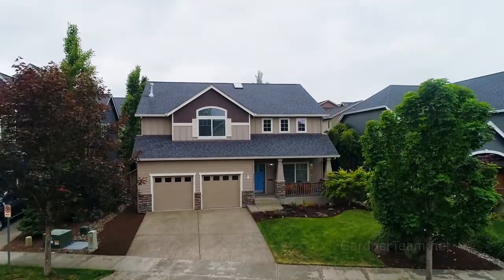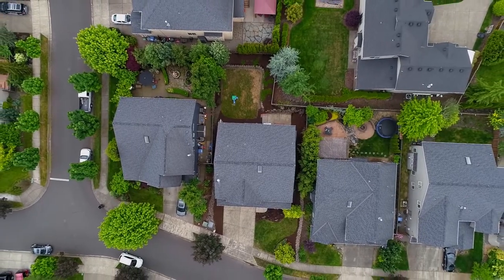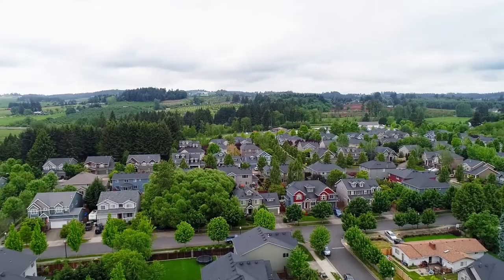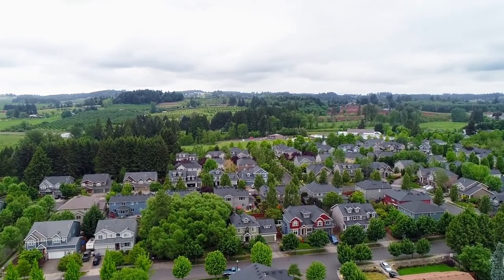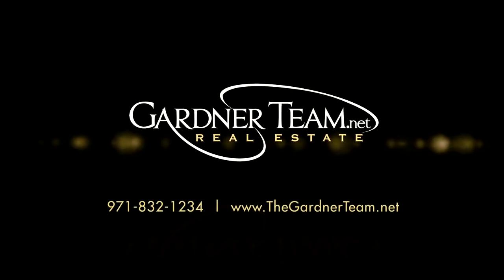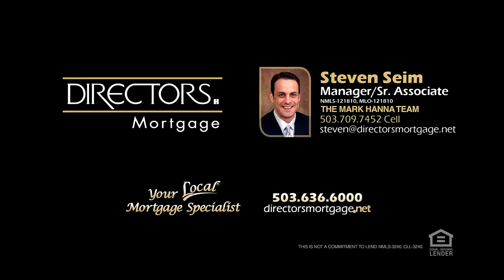An immaculate home in a fantastic neighborhood — it's all here ready for you to call home. To schedule your personal tour, please contact Jason and Amber Gardner at 971-832-1234 or visit gardnerteam.net. For financing options, contact Stephen Syme with the Mark Hanna team at Director's Mortgage.